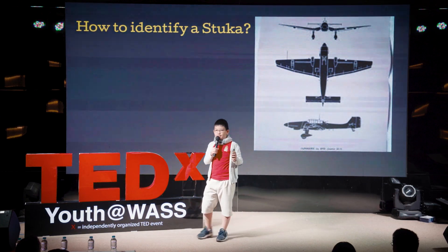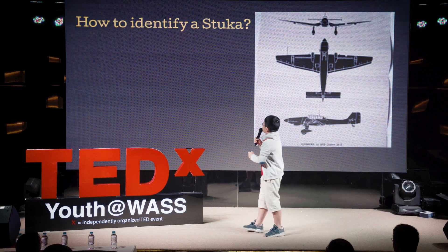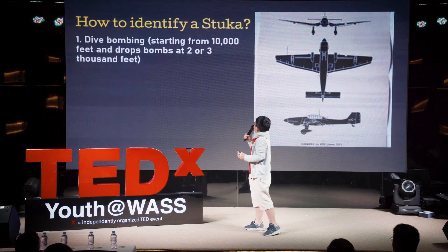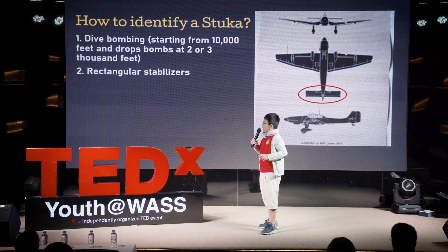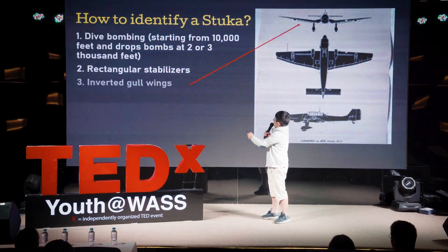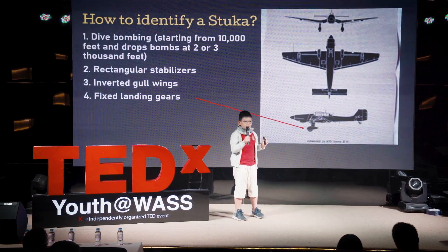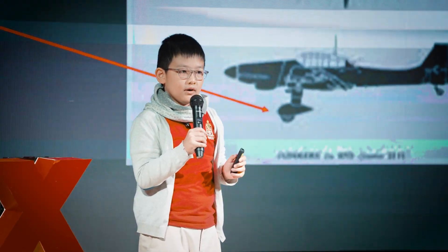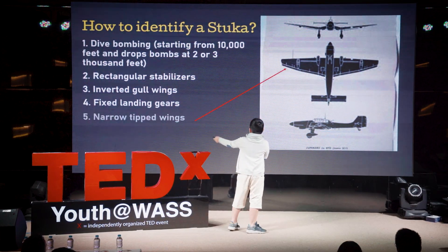How do you identify a Stuka? It starts its dive bomb from 10,000 feet and drops its bombs at 2,000 or 3,000 feet. It has rectangular stabilizers, inverted gull wings — which are like conventional gull wings but flipped downward — fixed landing gears that can't move up or down because retracting them would increase drag and make it even slower, and narrow-tipped wings.